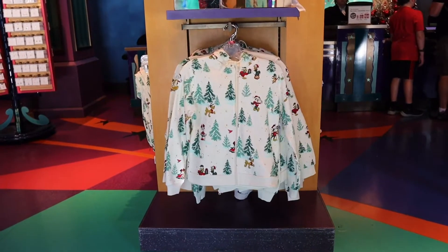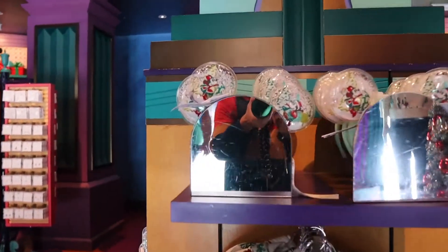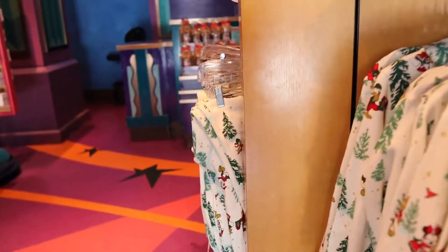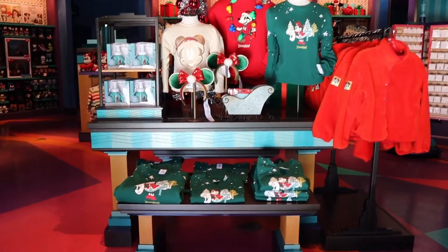Check out this rad Christmas sweater — you got Mickey Mouse, Pluto, and Minnie. Now you can get these ears to match it, but wait, they have pants too. Here's some other awesome Christmas stuff.